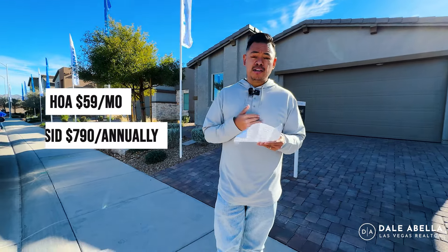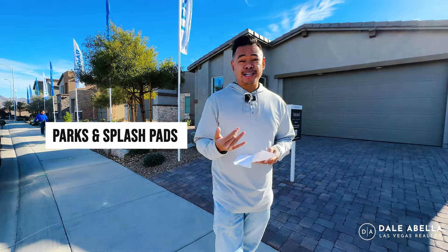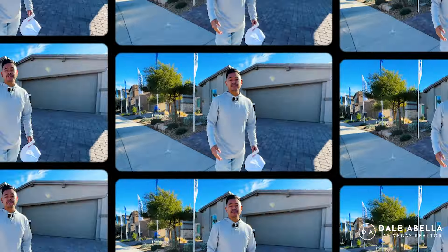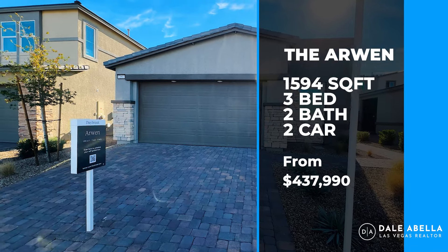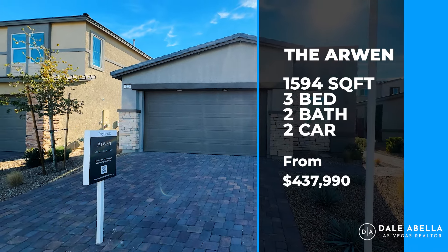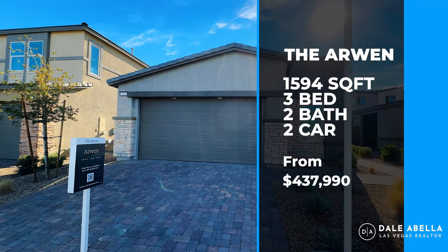The amenities close by include a dog park, playground, and a splash pad. Let's get started with the tour. Welcome to the Arwen floor plan — single story, three bedrooms, two baths, 1,594 square feet, and the base price is $437,990. They also have a couple of move-in readies available at the moment.